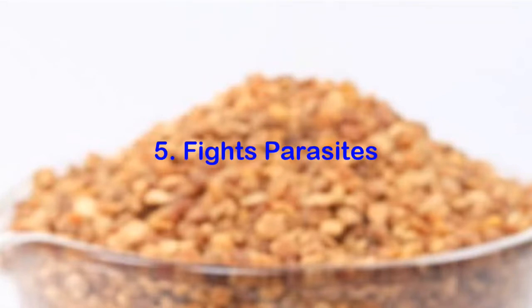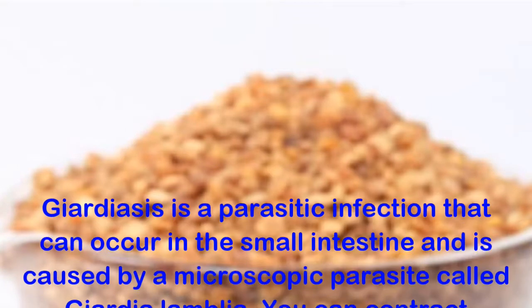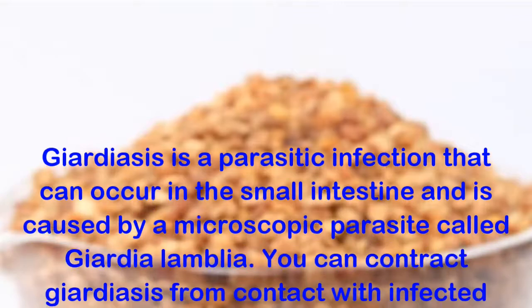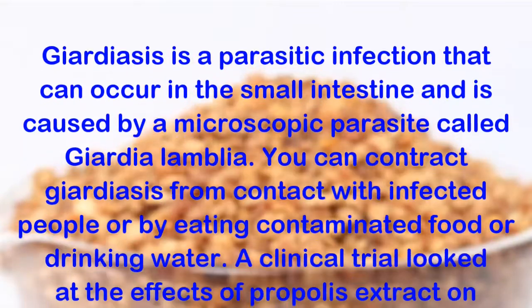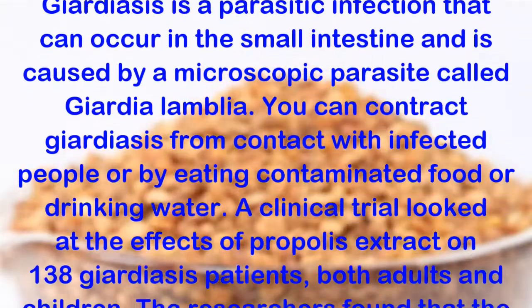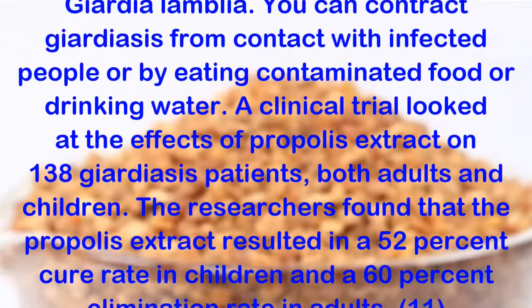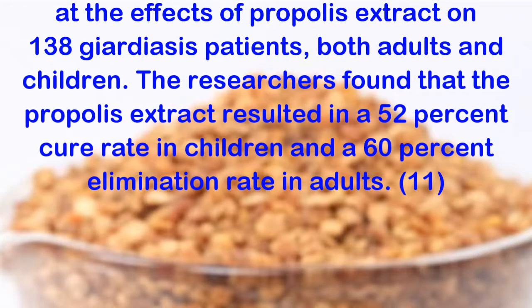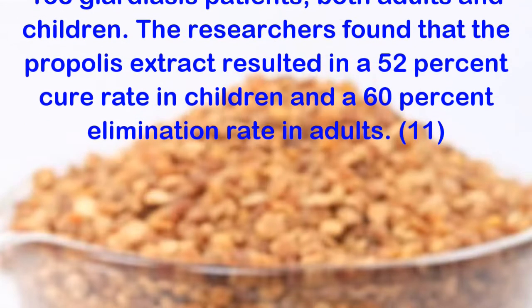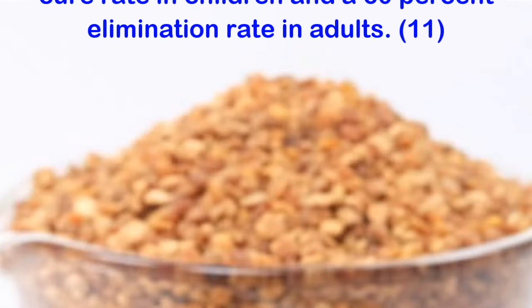Benefit 5: Fights Parasites. Giardiasis is a parasitic infection that can occur in the small intestine and is caused by a microscopic parasite called Giardia lamblia. You can contract giardiasis from contact with infected people or by eating contaminated food or drinking water. A clinical trial looked at the effects of propolis extract on 138 giardiasis patients, both adults and children. The researchers found that the propolis extract resulted in a 52% cure rate in children and a 60% elimination rate in adults.